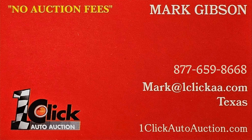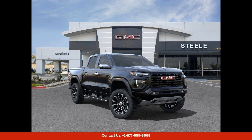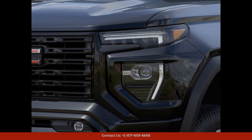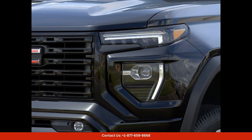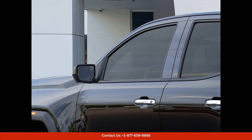Welcome to One-Click Auto Auction. You can now buy and sell without auction fee. This sleek Onyx Black 2024 GMC Canyon 4WD Denali is a head-turning truck that is sure to impress. Located in Round Rock, Texas, this vehicle is the perfect combination of style and capability.